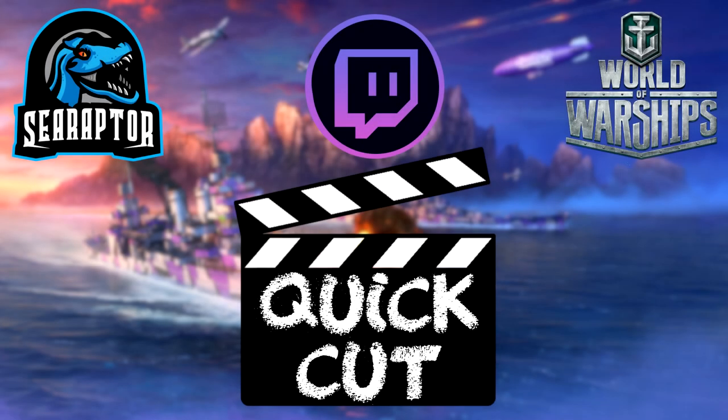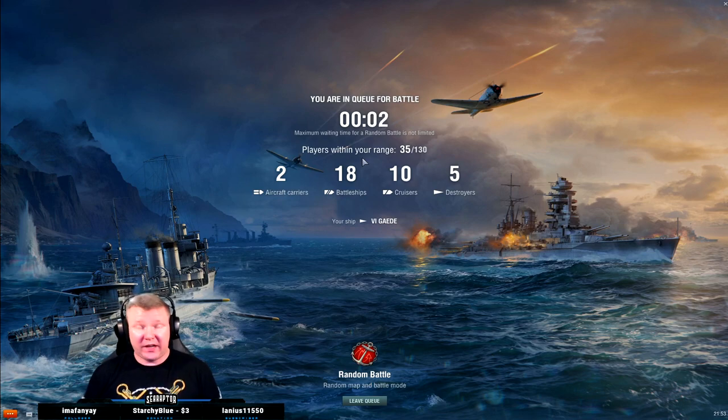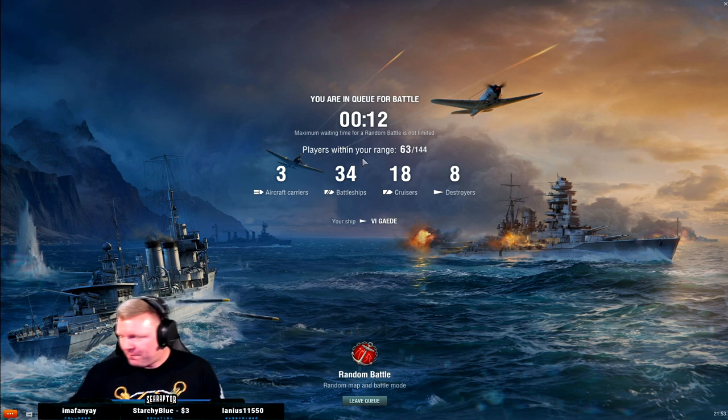We're gonna start with the 150s because I like the 150s. These are really good little guns that can do good work, but it'll be nice to get out of ranked sprint. My patience is wearing thin with ranked sprint, plus the booze is gone. I don't think I can play much more ranked sprint.